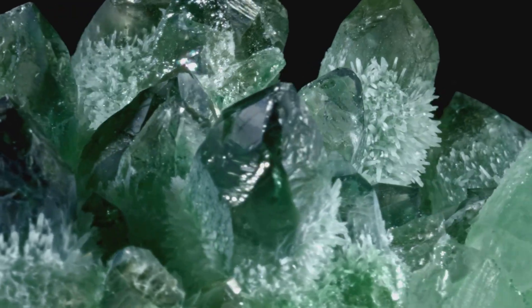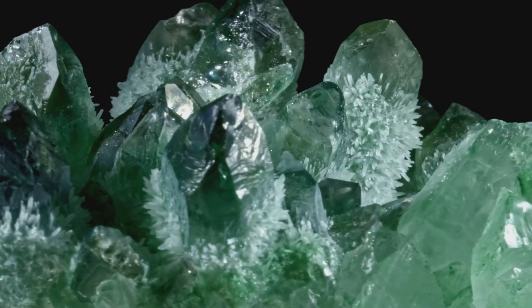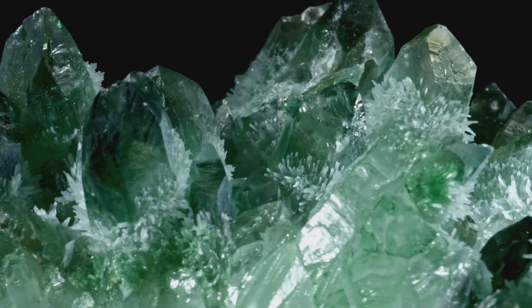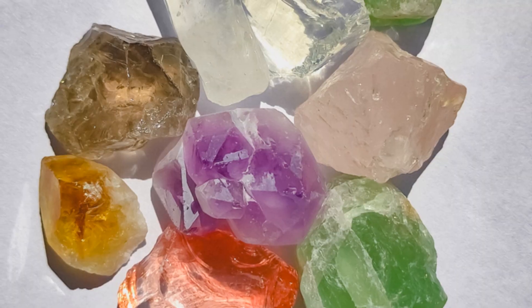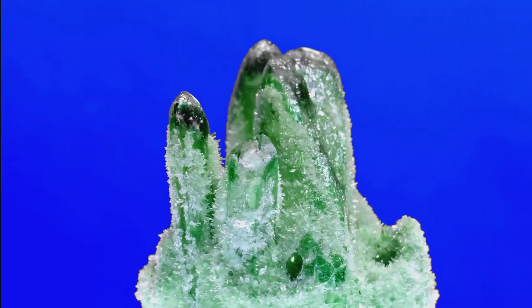Emeralds and green beryls, with their verdant hues, are among the most prized. These stones, born from the Earth's fiery heart, remind us of nature's artistry. Their beauty transcends cultures and continents. Join me as we delve into the world of green beryl and emerald, uncovering the secrets behind their allure.